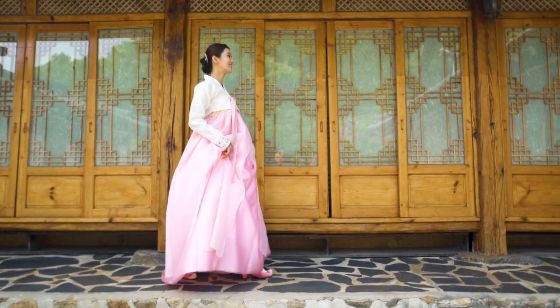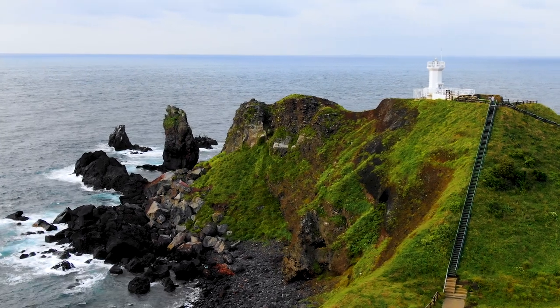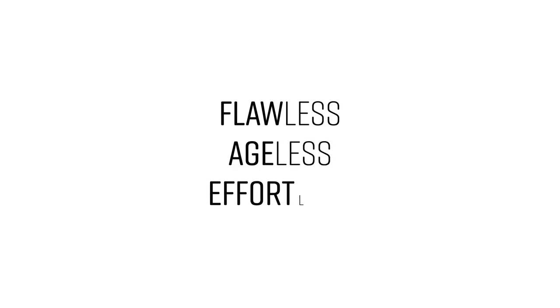Forget fillers and unnecessary additives. Aqua is everything you want without ingredients you don't need. Flawless. Ageless. Effortless.